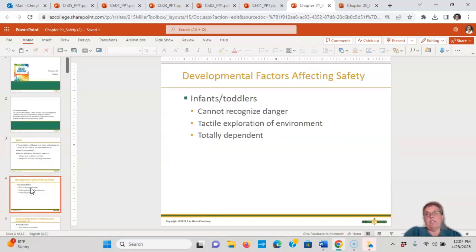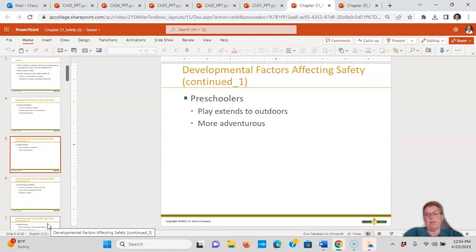Developmental factors and safety: for infants and toddlers, they can't recognize danger, so you're doing that for them. They are tactile — they love to feel everything in their environment — and they're totally dependent on you. That's what makes them so at risk.